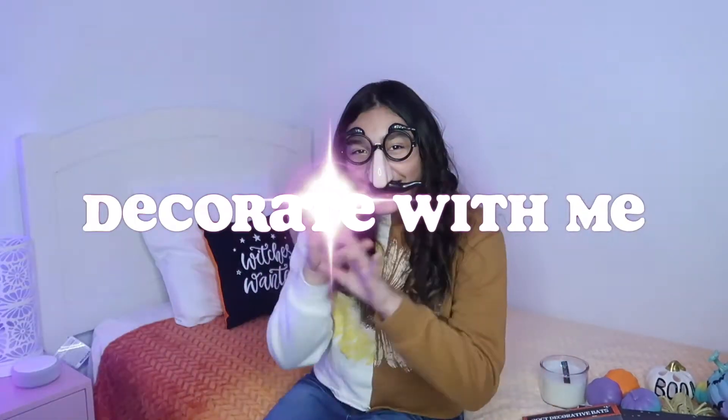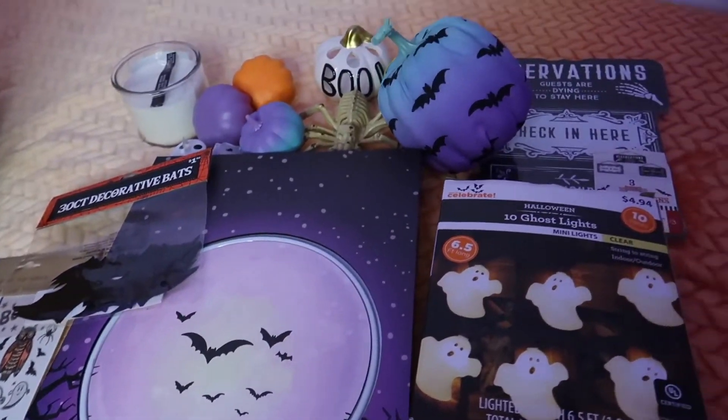Hey guys, it's me Lex and today we are doing a decorating. We're gonna make my room spooky and all I have is this stuff over here, but it's just gonna be a little decorate with me. So let's start.